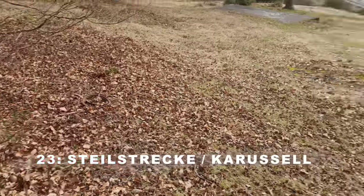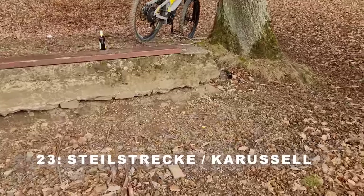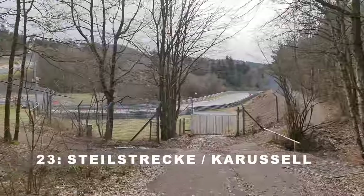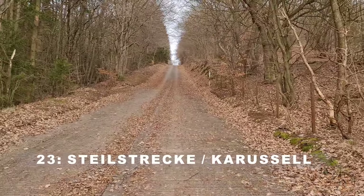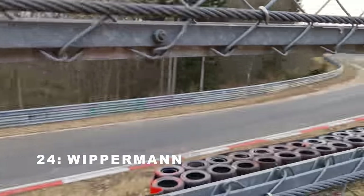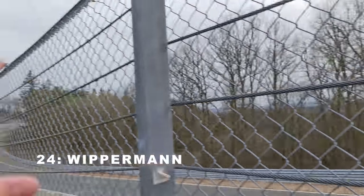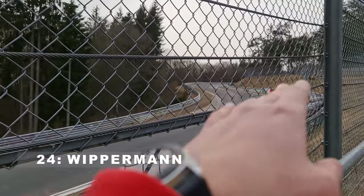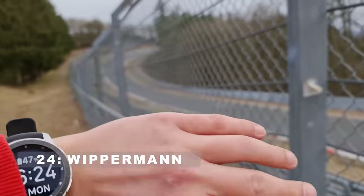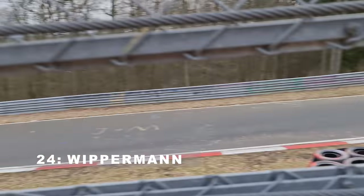It's easier to get to Tiergarten/Steilstrecke if you go first to Brünschen and then walk downhill, which also gives you access to the Carousel and back. The Carousel is one of the less exciting spectator spots since cars travel relatively slowly there. I got distracted - I found what might be an old 12-inch wheel, maybe from a toy car or an actual car from long ago. Let's go towards Wippermann. I wish the wheel had been more distracting than all the trash everywhere - come on people, if you can bring it you can take it back.